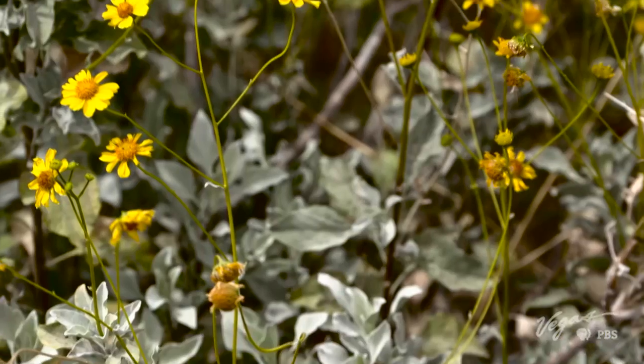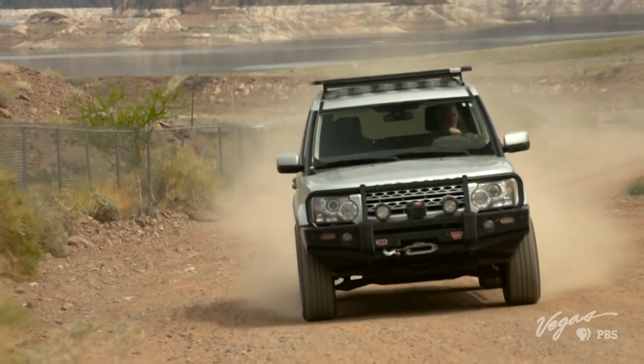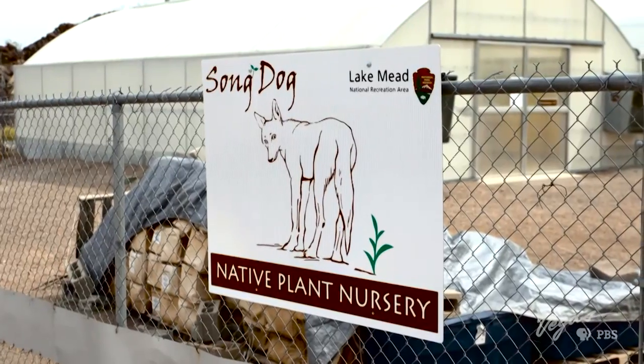Native plants are Nevada's real treasure. They keep the desert alive and blooming. I'm at the Songdog Native Plant Nursery discovering what it takes to preserve them.